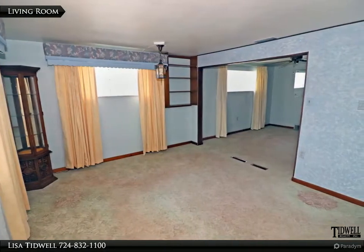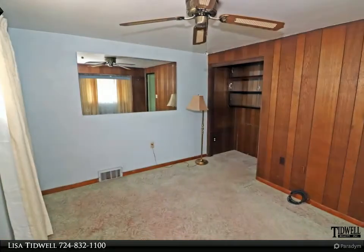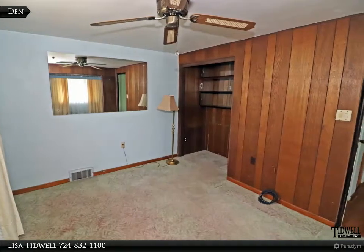Another view of the living room, which leads to the den. The den was originally used as a bedroom — use it as your needs fit.